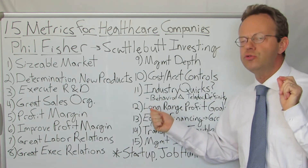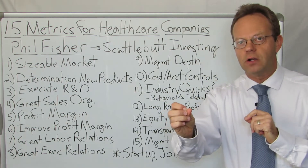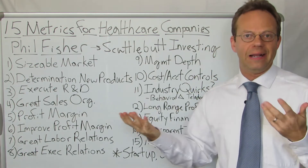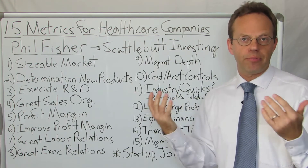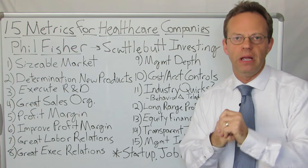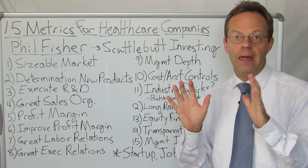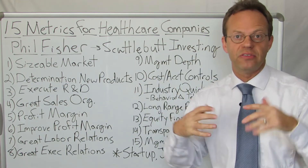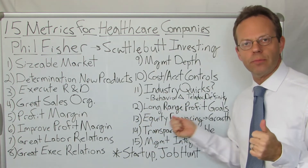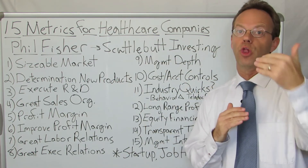Next: do they have long-range profit goals that supersede short-term profit goals? Amazon is the prime example — they were not profitable for over a decade because they knew long-term they were using that lack of profitability to grow in size and scope, then become hugely cash-flow positive over time. Going only for short-term profitability is, in Phil Fisher's mind, not the right strategy. You have to look at long-term profitability.